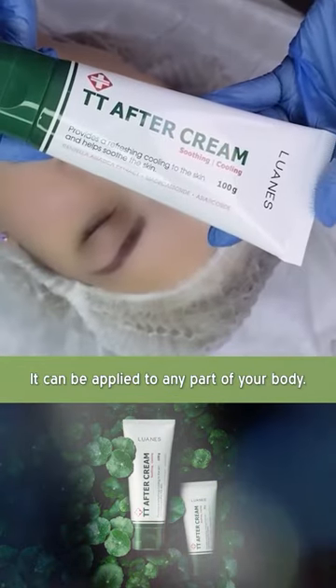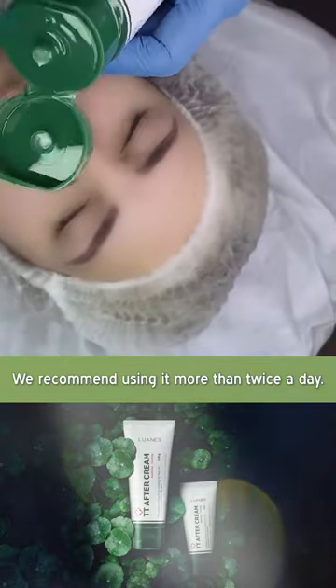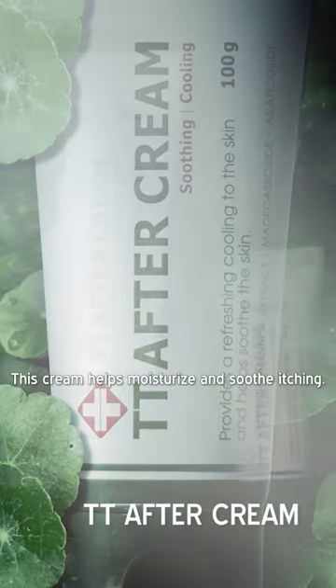It can be applied to any part of your body. We recommend using it more than twice a day. This cream helps moisturize and soothes itching.